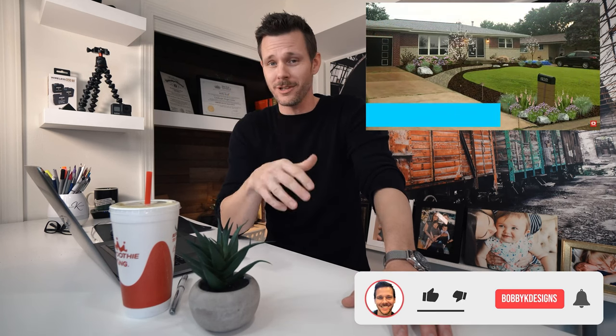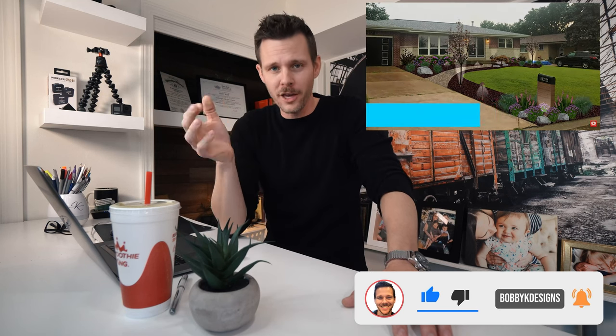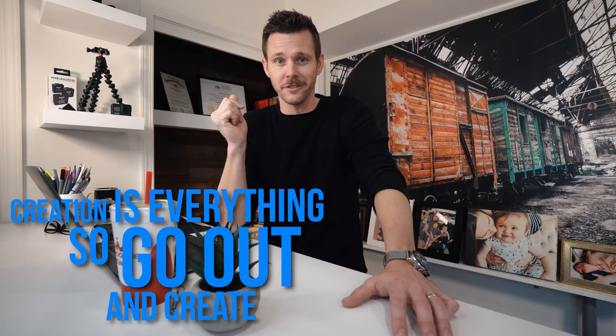You might be asking yourself: that's all good, but I've got a full-blown sunny yard — I don't have any shade. This doesn't really help me out. Well, I've got you covered. Go check out this video right here — it's an awesome point-perspective design that shows how you can take something super boring and bland and create something awesome in full-blown sun. This is Bobby Kay saying: creation is everything. So go out and create, and I'll see you on the next video.